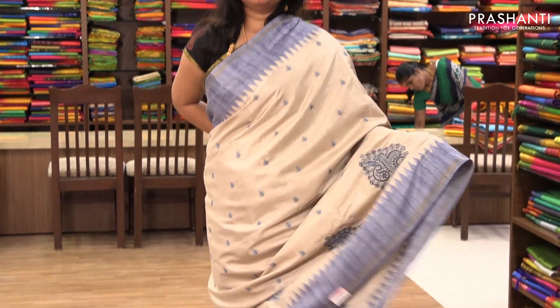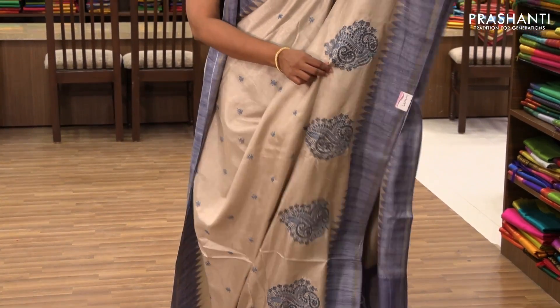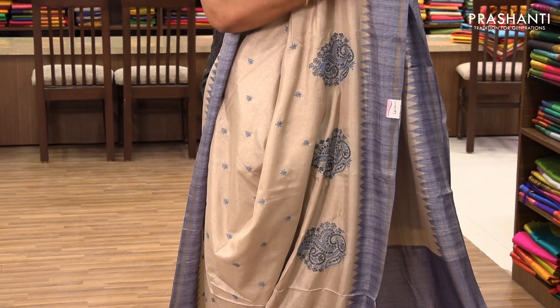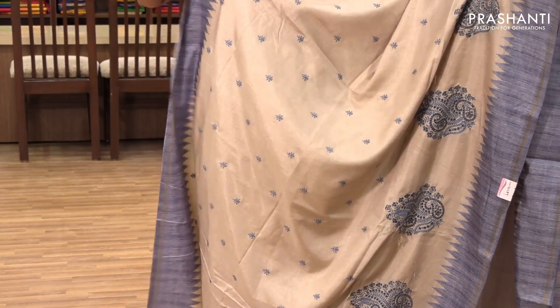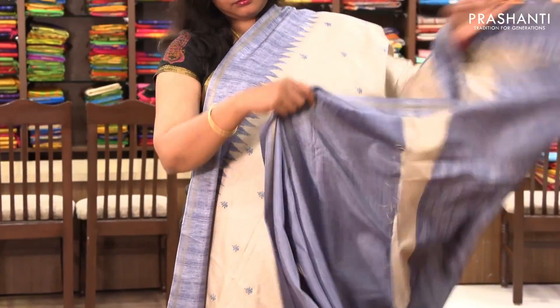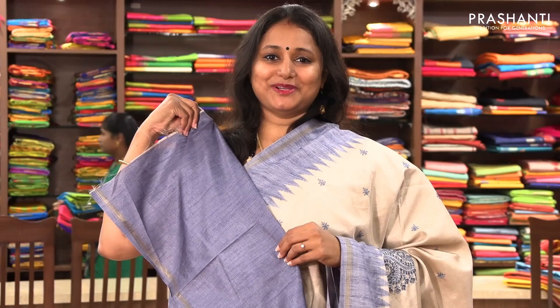The next one is off-white with grey — this is a cutwork saree. We have shown these kind of sarees earlier and a lot of people have requested a repeat episode. It's a beautiful cutwork pattern embroidery done along the bottom part with a temple border. The entire body has got small embroidered buttas and both sides have temple borders. It has a simple pallu and a contrast blouse.